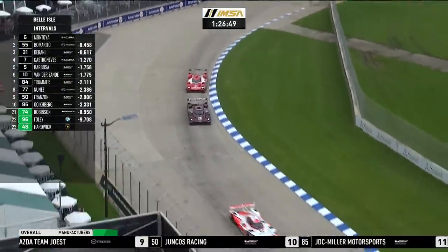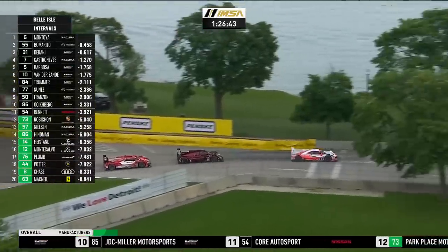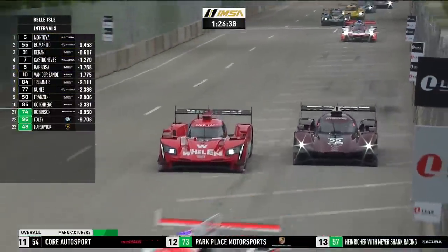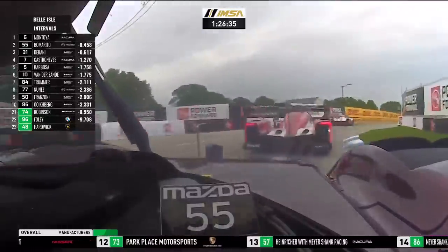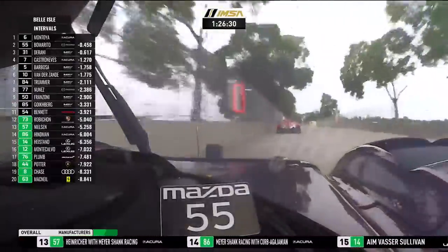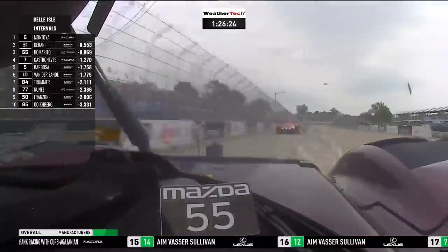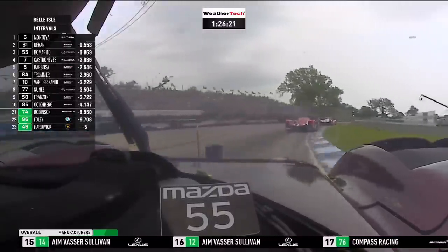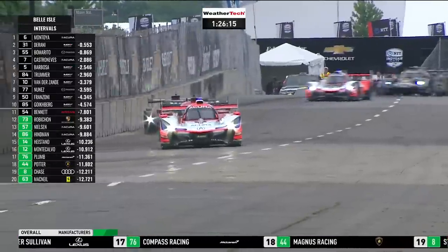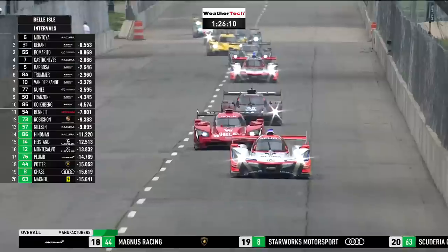Cooper McNeil has been assessed a penalty for that accident and contact with the 48 - a drive-through. You might think: why are they doing that, the car's on the back of a flatbed? Well, the car could be fixed, but also it sends a message to everybody else that that was unacceptable. Battle for second - Albuquerque down the inside, a very clean move, Jeremy, as he came through to turn 12 at the end of the infield section. He goes past us now - Filipe has been released and he's off after the leader, Juan Montoya.